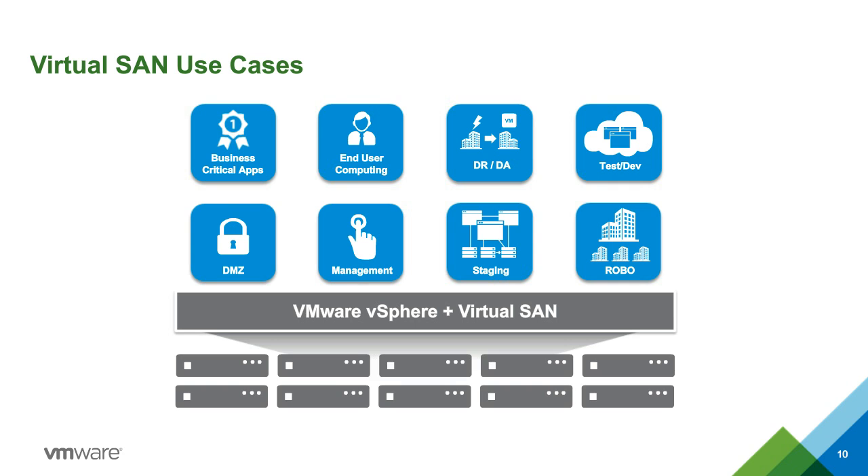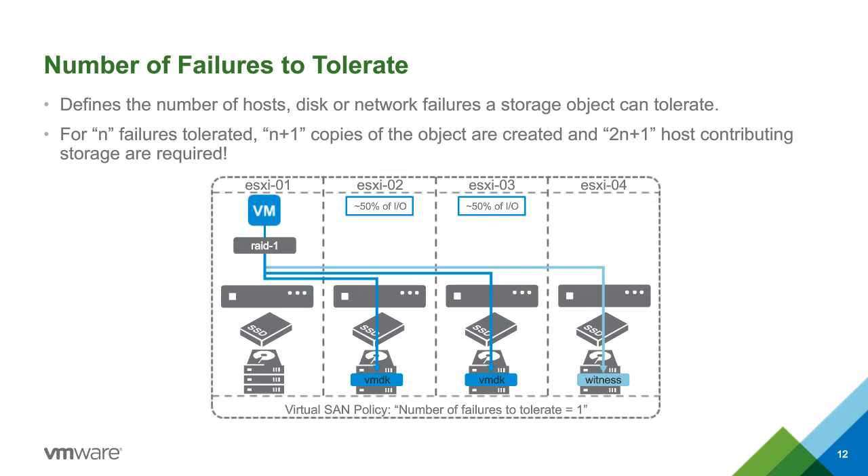With version 6.1, we now have remote office branch office support, enabling small two-host clusters at remote sites. vSAN works off a policy engine with the concept of failures to tolerate. By default, failure to tolerate is set to 1, meaning you can tolerate one host failure, one disk failure, one component failure. This is dynamically changeable — you can set it to 2 for an additional replica, or even 0 for test data where you don't need the mirror overhead.